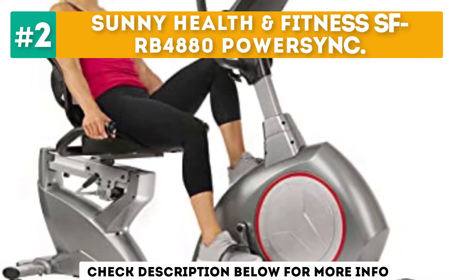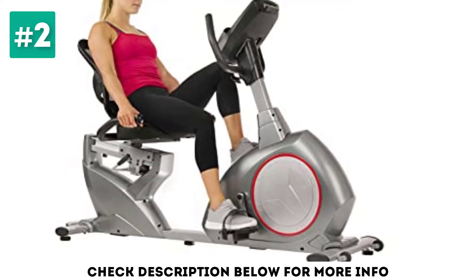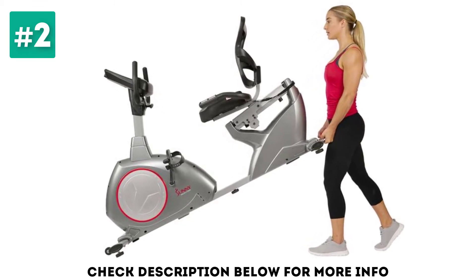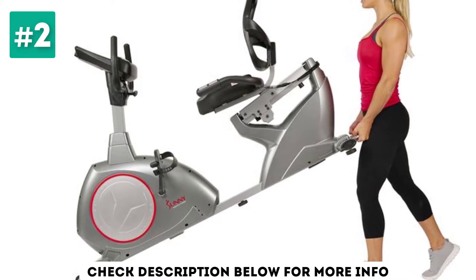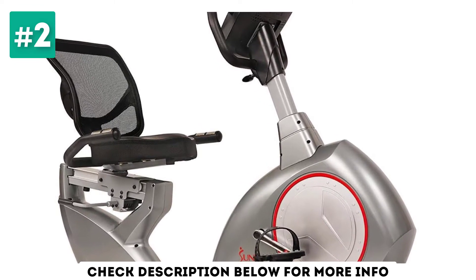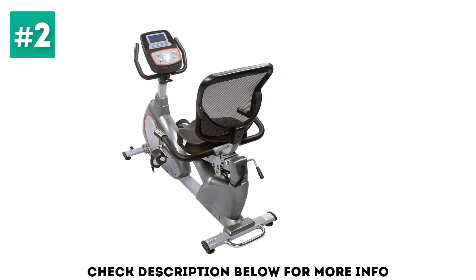At number 2: Sunny Health & Fitness SF-RB4880 Power Sink. The reliable SF-RB4880 Power Sink from Sunny Health & Fitness is a self-powered recumbent bike with plenty to offer the mid-range shopper. With a weight capacity of 300 pounds, it's a quality bike offering users a smooth, quiet, and stable ride. It's easy to adapt the bike to fit your body size and fitness ability, with an adjustable seat and adjustable non-slip pedals, as well as 24 levels of computer-controlled magnetic resistance.